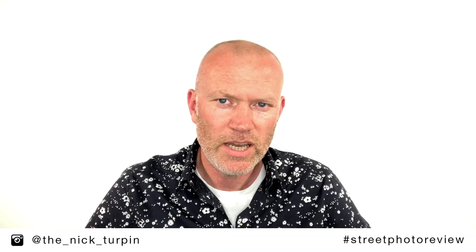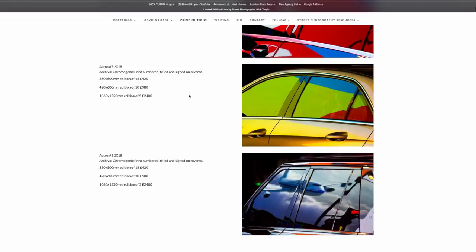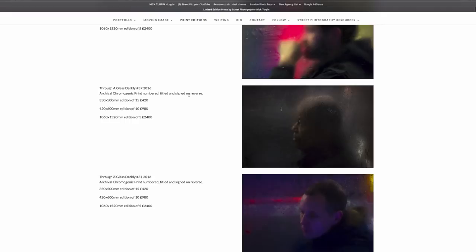It's nice if you can get a gallery to represent you — lots of art photographers have galleries representing them around the world. But things are changing very quickly, and if you have a big following online and a good public presence, it's quite possible to sell prints through your own website very successfully. The advantage of doing this is that you don't end up giving something like 50% to somebody else. All the prints I sell are through my website, and I take 100% of the payment.